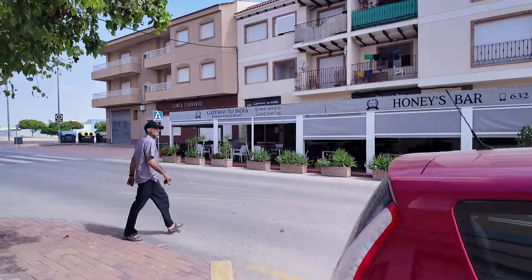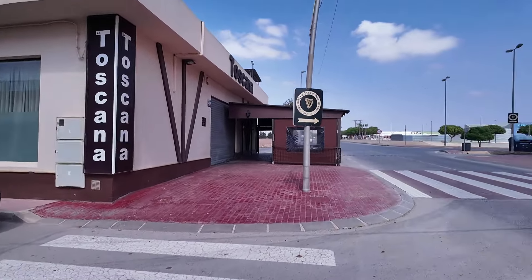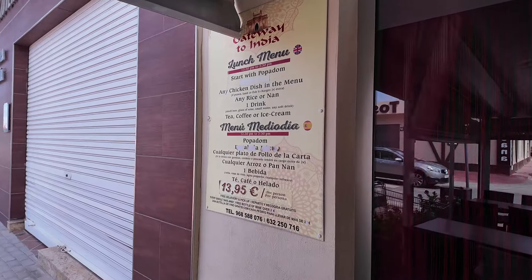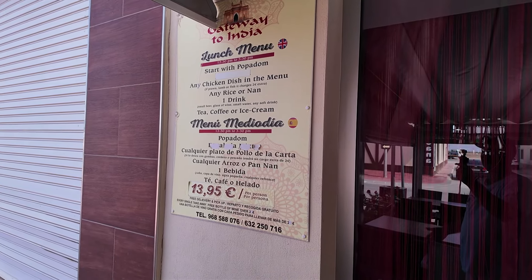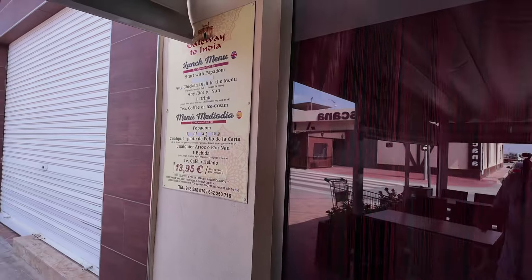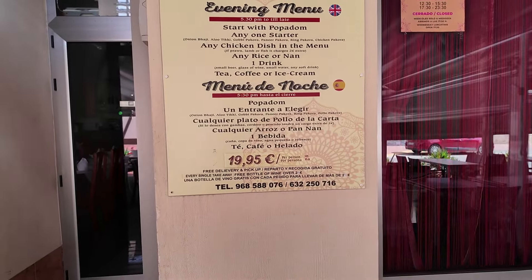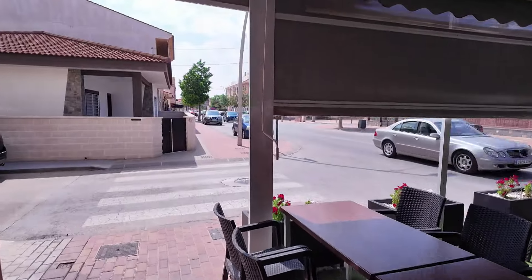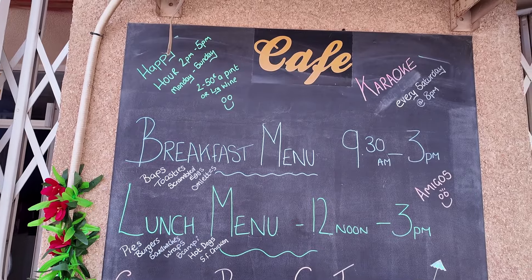There's Honey's Bar with an Indian restaurant. I wonder what they're charging for a menu of the day. Their afternoon lunch is from 12:30 to 3:30 — starter, main, and dessert with a drink. The evening menu for one person is 19.95, same again: starter, main, dessert, and a drink. And right next door they've got an afternoon special — two euros fifty for a pint or a large wine. That looks like a breakfast bar too.